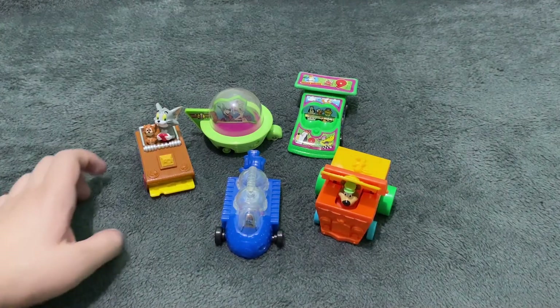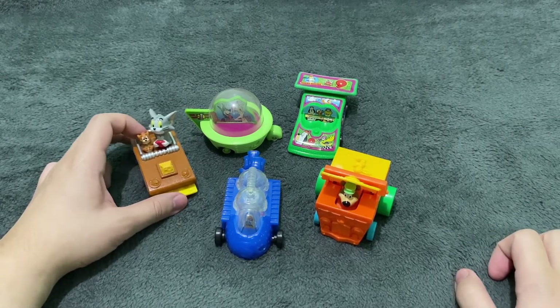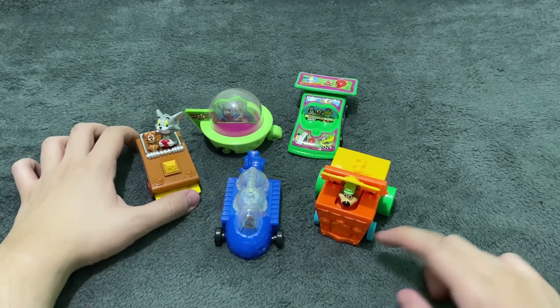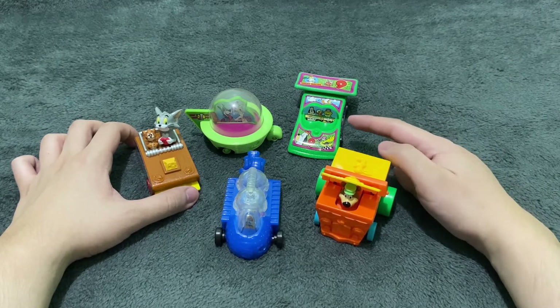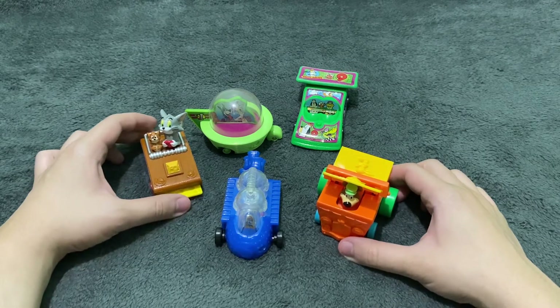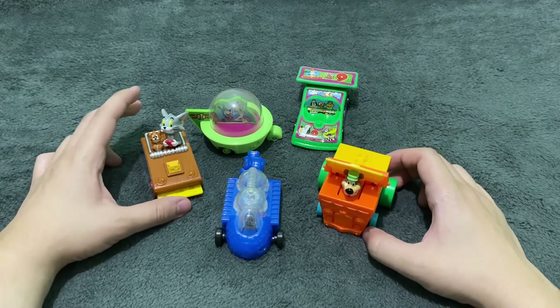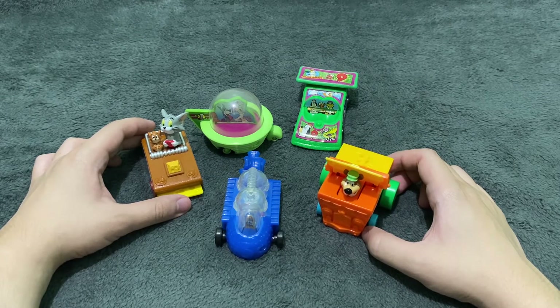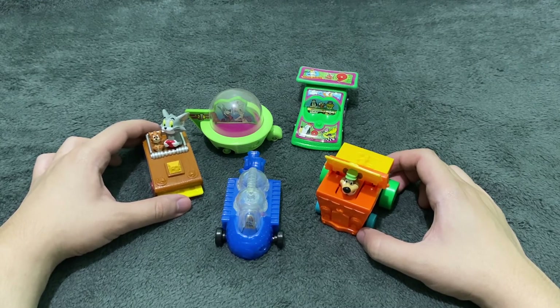And there you go — we have unboxed the 5 Cartoon Network Wacky Racing Toys from Wendy's. To recap: there is Tom and Jerry, the Jetsons, Yogi Bear, Dexter's Lab, and Droopy, Waligatr, and Atom Ant in their number 9 car. They all look so cool. Thank you all so much for watching. I hope you had fun watching me unbox these 5 cute toys. If you enjoyed this video, don't forget to hit like and subscribe for more fast food toy unboxing videos. See you on the next video!